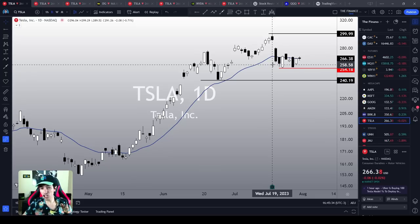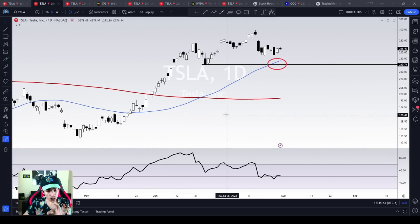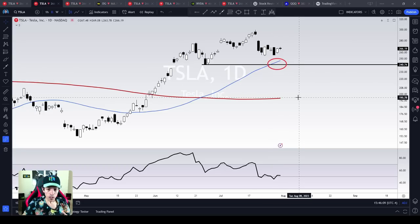Looking at a few indicators, Tesla shows a negative divergence on the RSI since the end of June — for one month we see nothing but a negative divergence, with lower highs and lower lows on the RSI. The OBV doesn't show any divergence, and we are still trading above the 50-period moving average on the daily chart, which is also good. But we do see these mixed signals on Tesla stock as well.